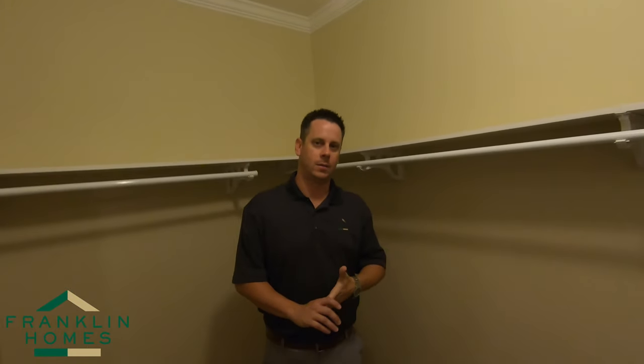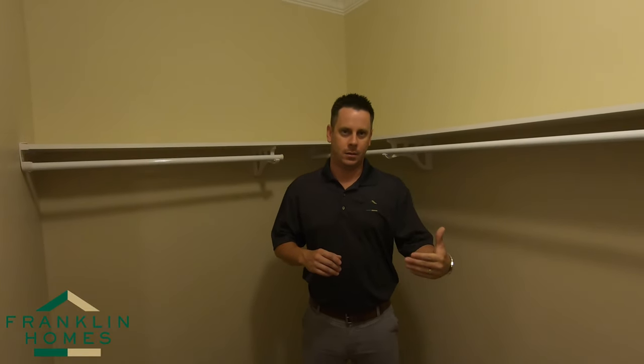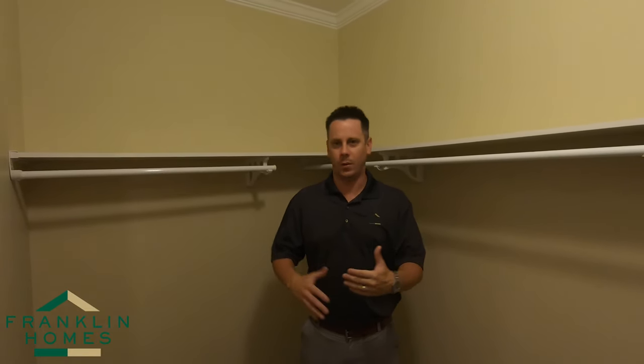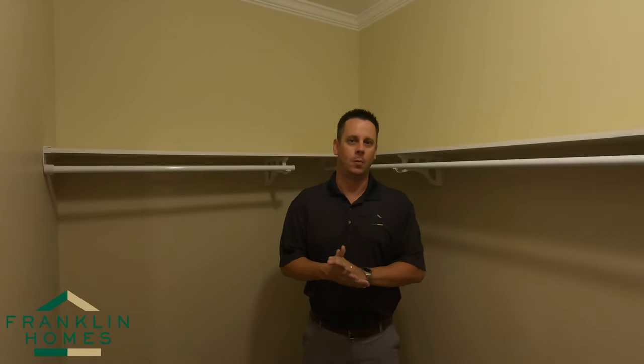Just wanted to take a little time and show you guys some of these small features of Franklin. This is just the tip of the iceberg, if you will. We will have some more coming, but take a look at these things next time you're at your nearest dealer, and hope to hear from you soon.